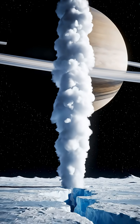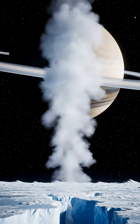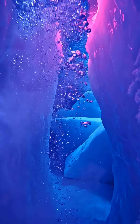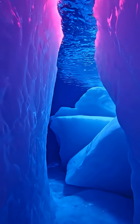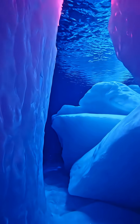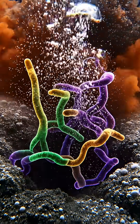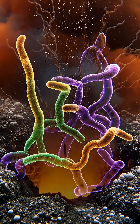The only source for that energy was deep inside the moon. Beneath the crust lies a global ocean. At its rocky floor, water reacts with minerals and releases hydrogen, methane, and organic compounds — the same ingredients that sustain microbes around hydrothermal vents on Earth.